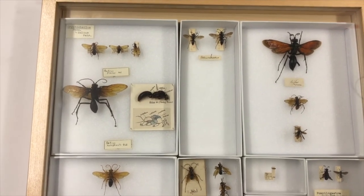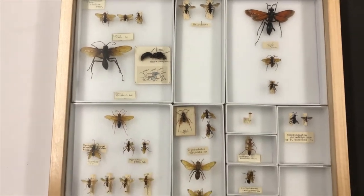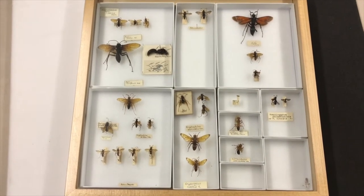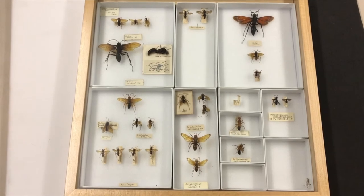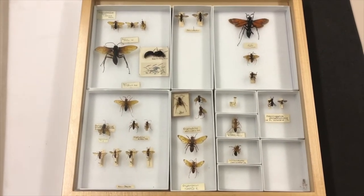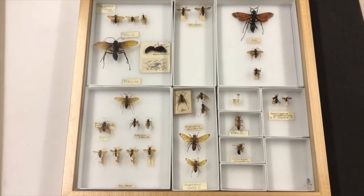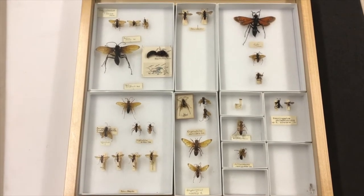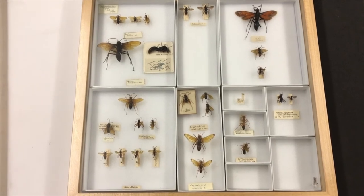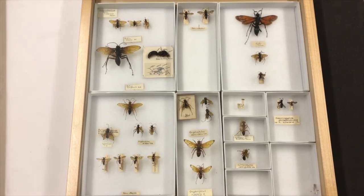Another cool but potentially scary fact about these tarantula hawk wasps is that they have a very painful sting. There is a researcher called Schmidt who took it upon himself to be stung by all of the most painful insects in the world, and he created something called the Schmidt Pain Index, where he ranked in detail how painful all these different insect stings were — describing them almost like wine tasting notes. The tarantula hawk wasp came in at second on that list, the second most painful sting.